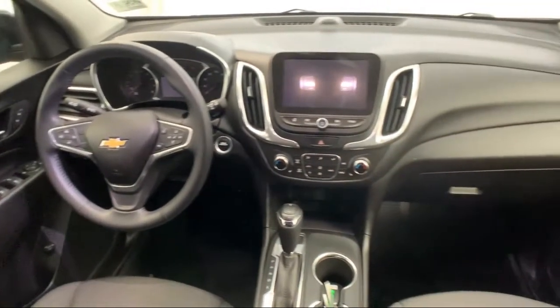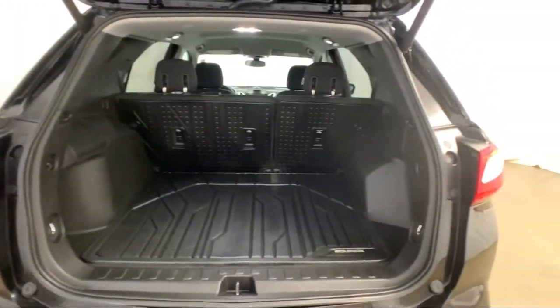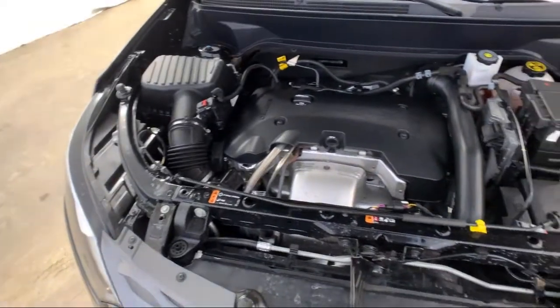It also features alloy wheels, a premium audio system, Bluetooth smartphone integration, and has less than 30,000 miles on the odometer.